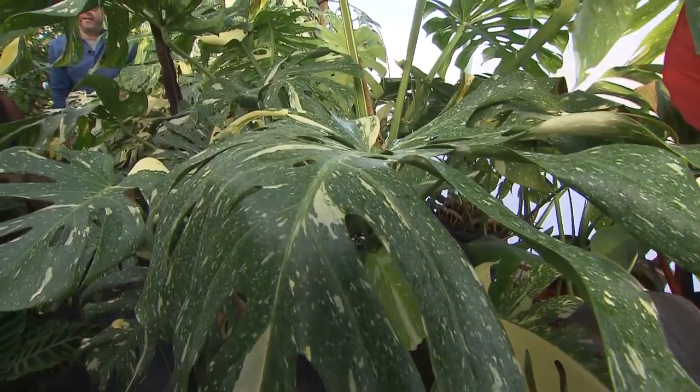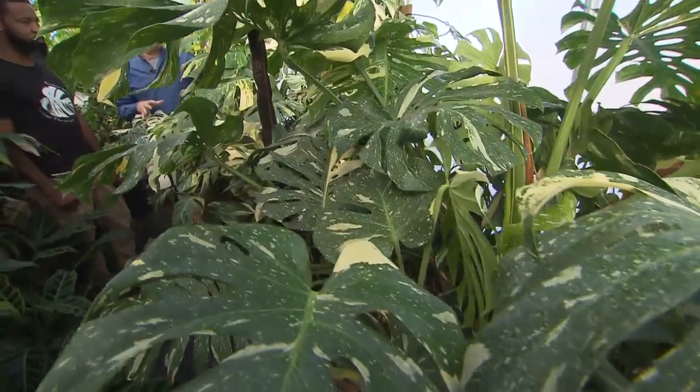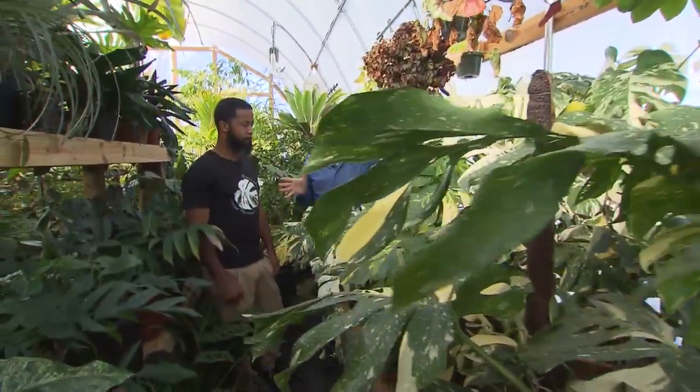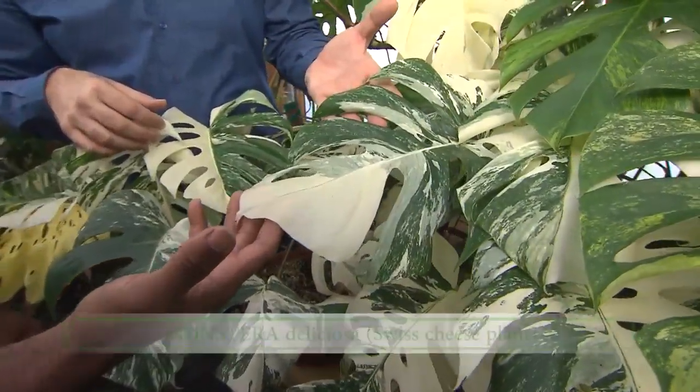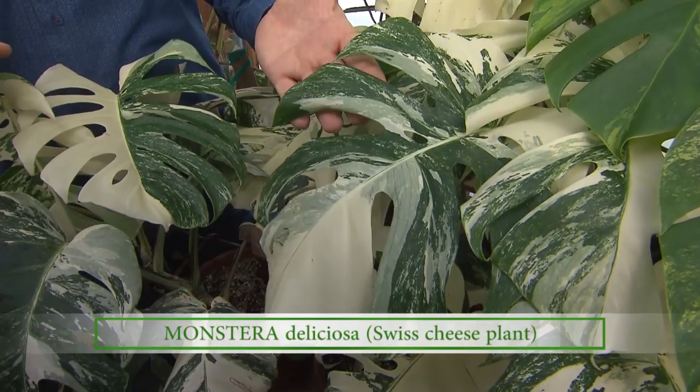Word on the street is that houseplants are hot, and one of the hottest is this plant right here. I'm with Calvin Owen of Tennessee Tropicals, who's going to tell us all about it. This is variegated monstera, with different varieties and strains. The most popular is the Albo variegata, which has the white and green leaf. This is the it houseplant for everybody right now.